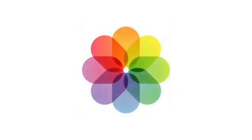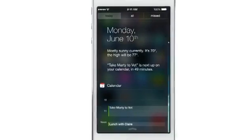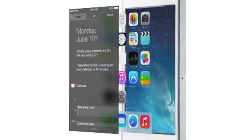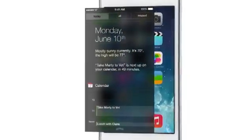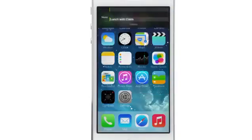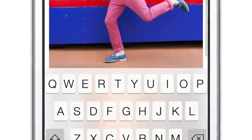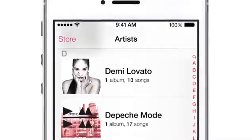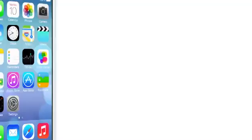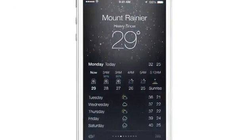We've also incorporated a whole new palette of colours. Distinct, functional layers help establish hierarchy and order. And the use of translucency gives you a sense of your context. These planes, combined with new approaches to animation and motion, create a sense of depth and vitality.